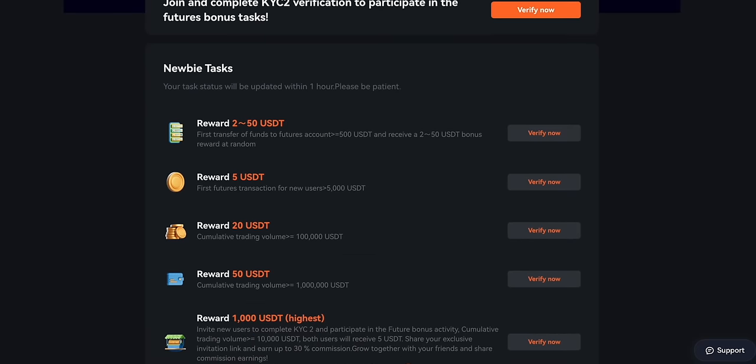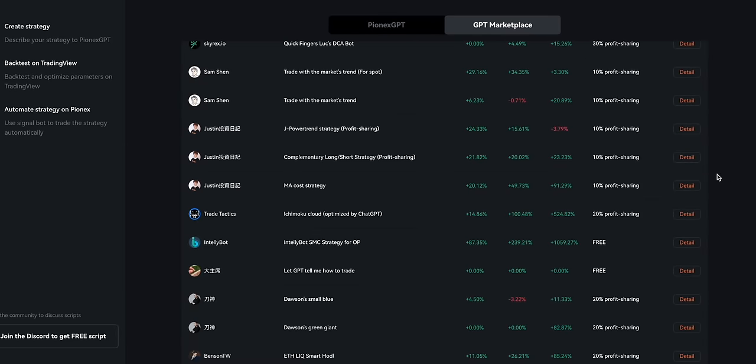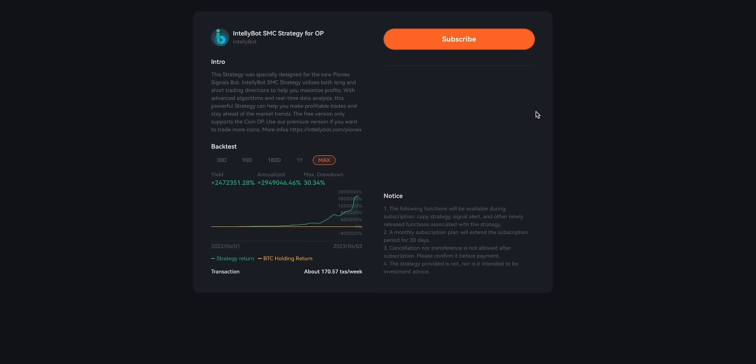There are a number of deposit bonuses offered by PionX. As a long-time user of this platform, I can attest to the quality of its services — try it out and you will not be disappointed. If you found this video useful, please like it and subscribe to Magic Indicator Strategies. Thanks for watching, until next time.